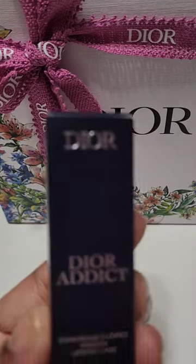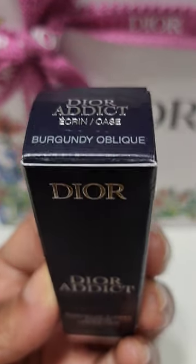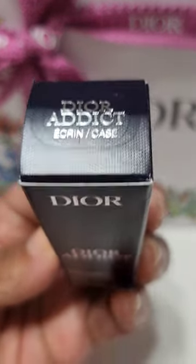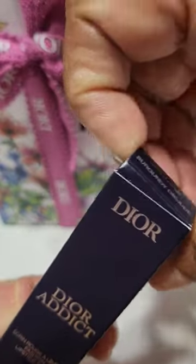Hi guys, here is my new Dior Addict Lipstick Case in Burgundy Oblique. This currently retails on Dior's site for $50.